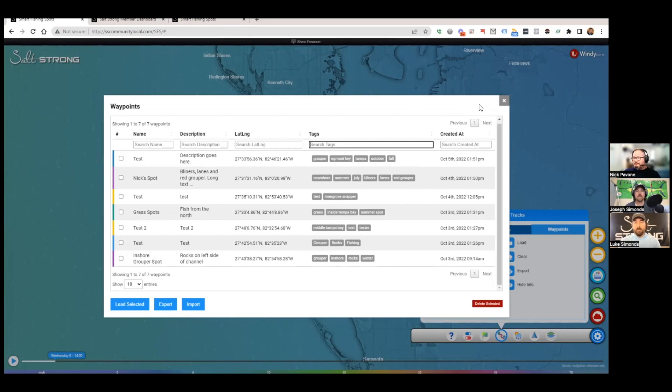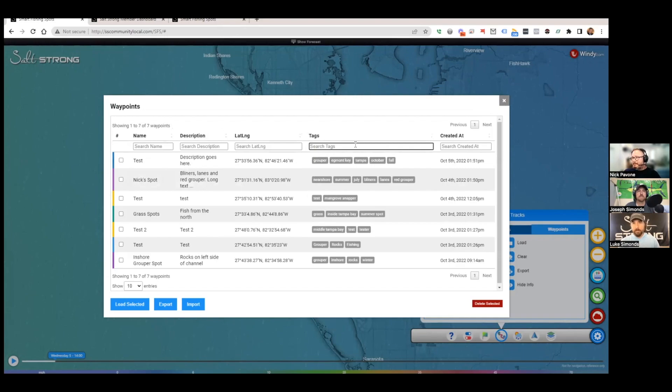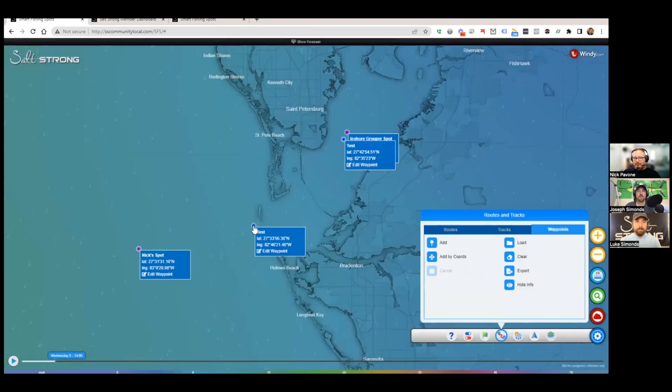If you import waypoints into your GPS unit, they come up as normal coordinates with the name, description, longitude and latitude, and a timestamp of when you imported them. Luke mentioned he's going to start using this for nearshore reefs so he can tag exactly what each one is. Previously when using routes to find offshore ledges, he knew which was which right after marking them, but being able to add a description for each one is much more beneficial.